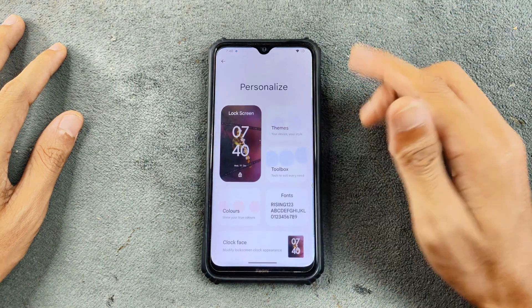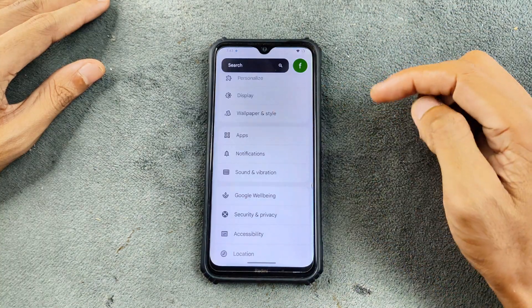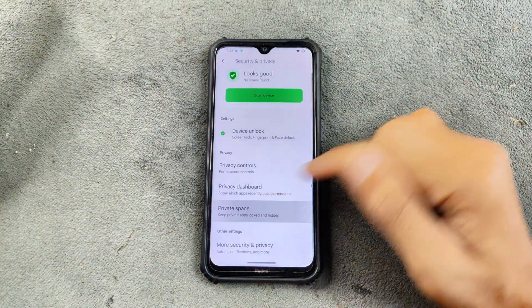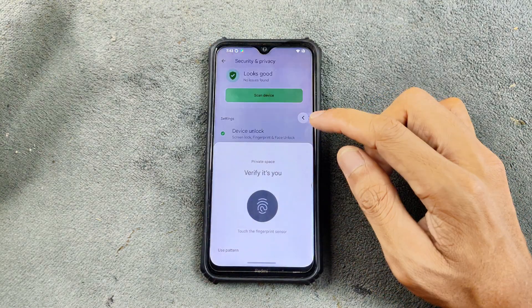We also have typical customization options like icon shapes, theming, and all those things. Additionally, there's Private Space, which was introduced in Android 15-based ROMs — you can turn it on if you use it.